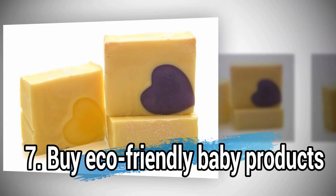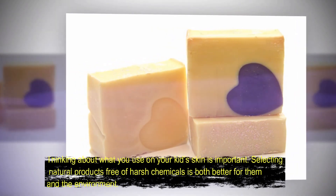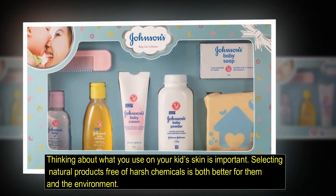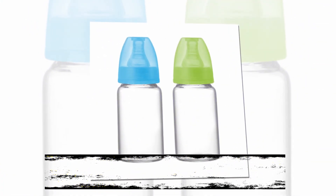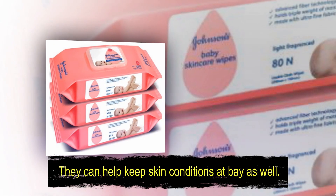Number seven: buy eco-friendly baby products. Thinking about what you use on your kids' skin is important. Selecting natural products free of harsh chemicals is both better for them and the environment. They can help keep skin conditions at bay as well.